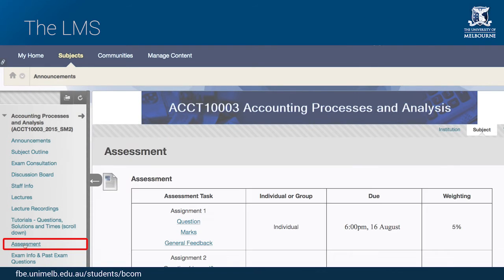You will be able to find out the specific dates that each piece of assessment needs to be submitted. In many cases, you will also submit your assignments through the LMS.